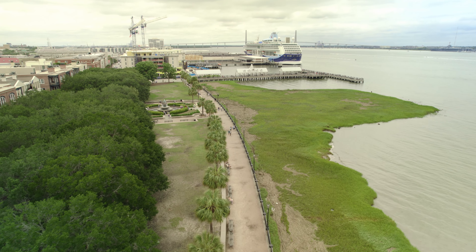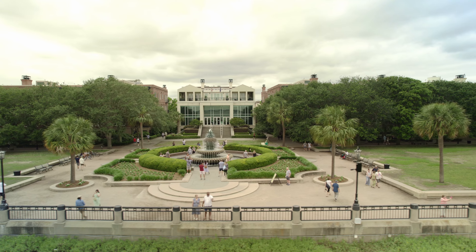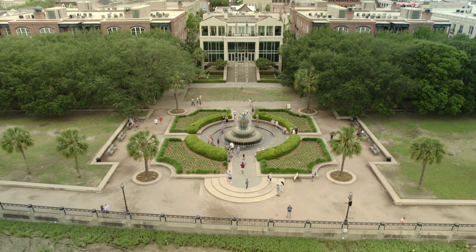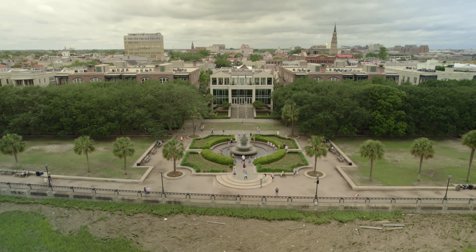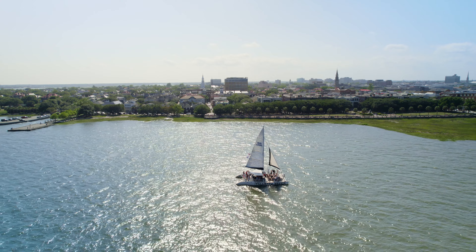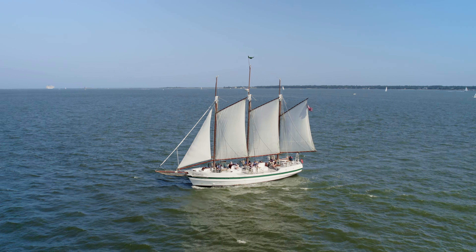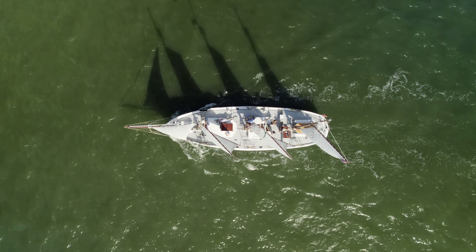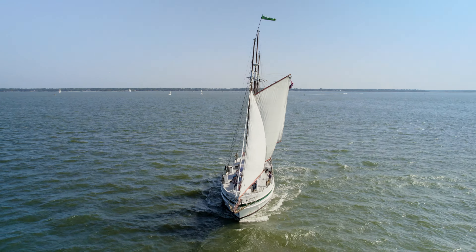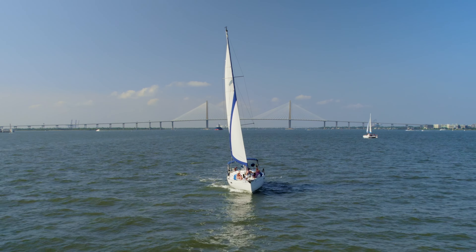Along the nearby Charleston Waterfront Park is the iconic Pineapple Fountain. Pineapples are sprinkled throughout the historic city and represent hospitality. On a sunny Saturday, many people take to the water in pleasure craft to enjoy the harbor. One of the attractions for boating in this area is the steady ocean breeze you can count on each day. It also offers a variety of conditions for sailors to train in, such as sheltered areas with less wind or choppy waves in the middle of the harbor.